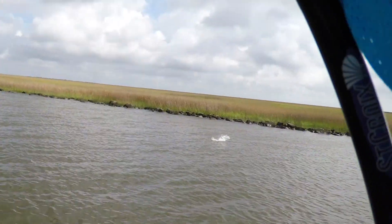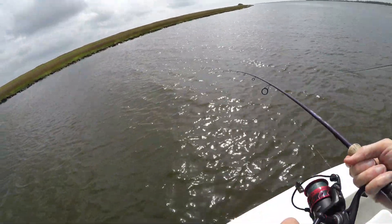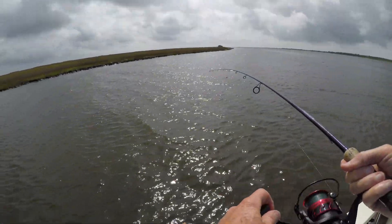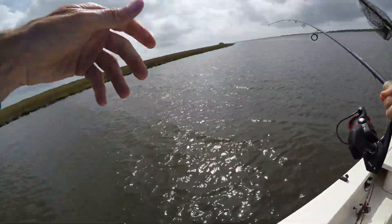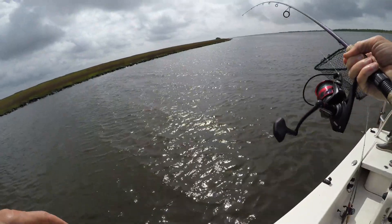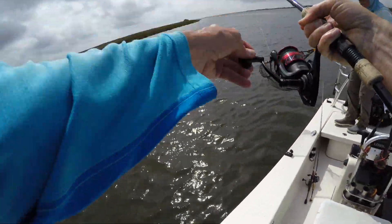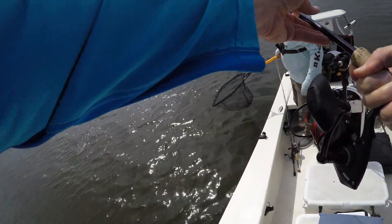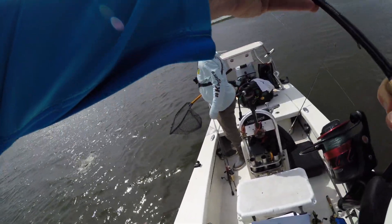There's one — oh, it's a big one! Why don't we get the net? That was a head shake — oh! Whoa! Did you see that? It's a 20. Oh my God, I hope I can get this in. These are little hooks, man. This is a 20 plus here — come on baby. Maybe it's a 20. Fat, ain't she? She jumped totally out of the water.